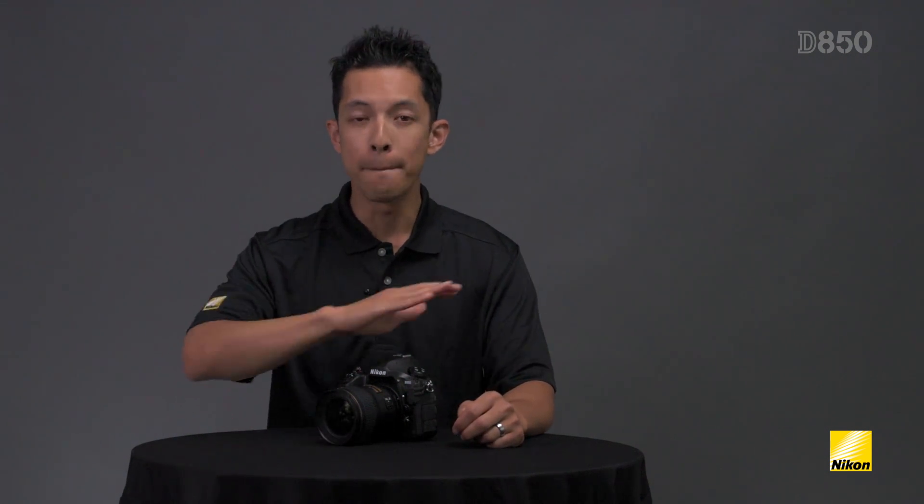The D850 ticks off a lot of boxes for nearly every type of photographer. It really is an incredibly versatile camera and thanks to having built-in Wi-Fi and Bluetooth, you can easily share your amazing images as well. This video was just one part of a two-part series, so make sure you check out the second installment if you want to learn about how the D850 is not only great for filmmakers, but anyone who shoots time-lapses as well. For more information, also check out our website.